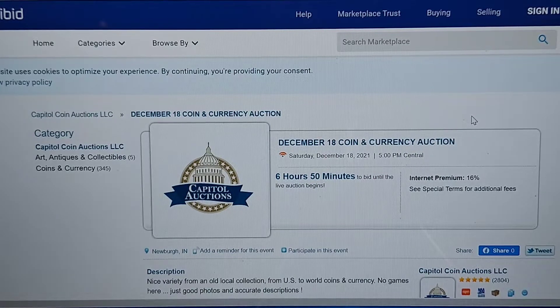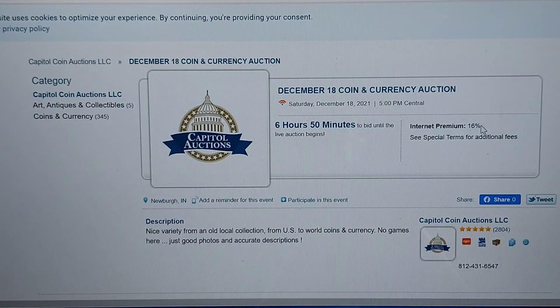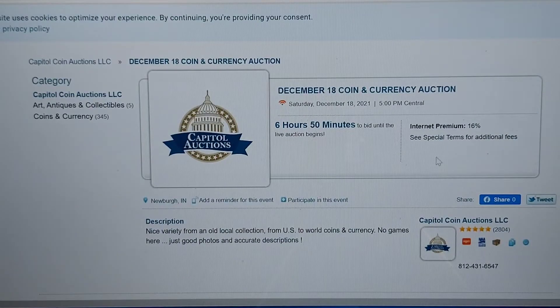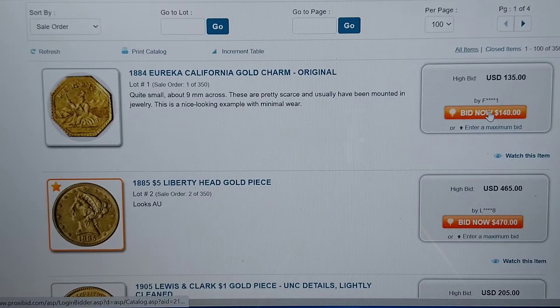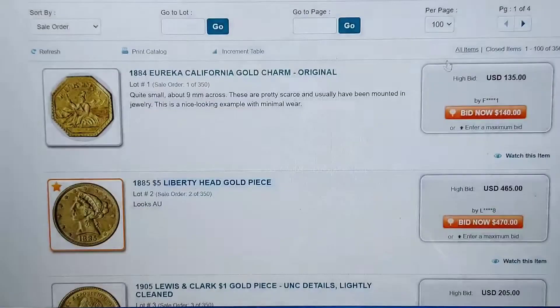This is about these items right here — I think they have 350. I have the per page set up as 100 so we can scroll through. One thing to mention, this is always important: internet premium is 16 percent, so you'll want to add that to everything. You will have to set up with ProxyBid — you don't have to set up with Capital Coins. You set it up with ProxyBid and it's really simple. If you want to bid on an item, you just go to Bid Now, then put your information in or set up an account.